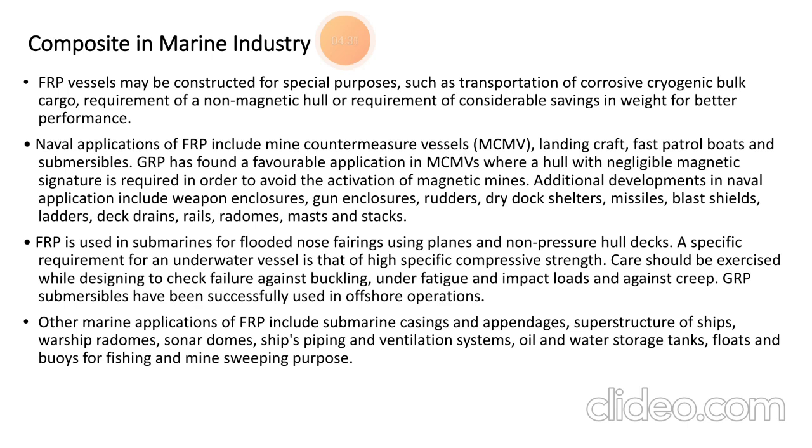FRP submersibles have been successfully used in offshore operations. Other marine applications of FRP include submarine appendages, superstructures of ships and warships, radar domes, sonar domes, ship piping and ventilation systems, oil and water storage tanks, floats, and equipment used for fishing and minesweeping purposes.